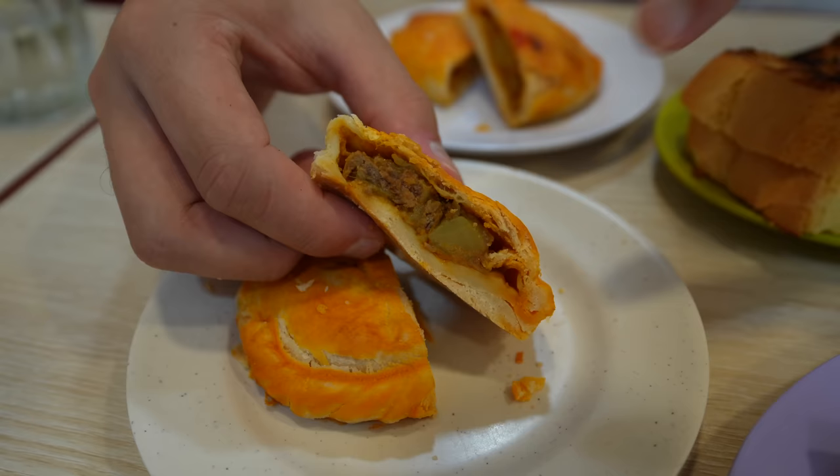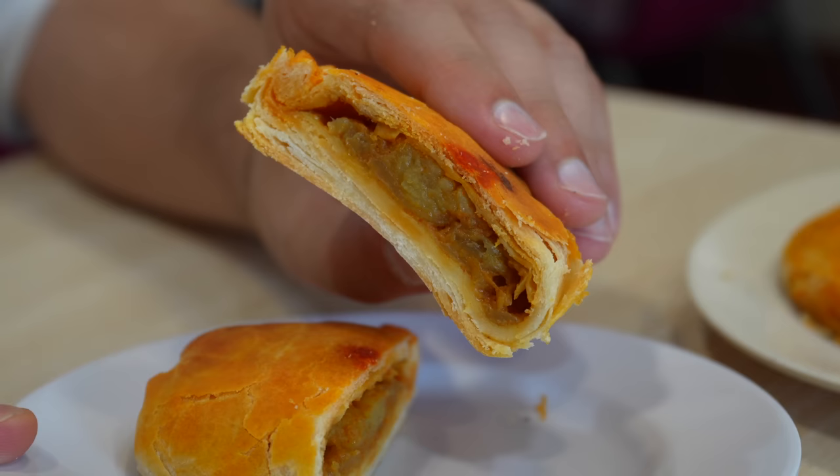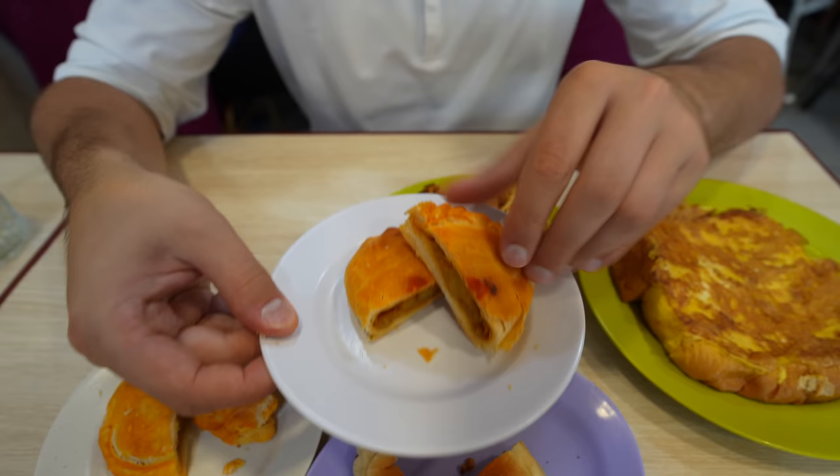This is the curry puff with chicken — looks like there's a potato in there as well, in a puff pastry wrapper. That's also very good. Subtle curry flavor, not spicy whatsoever. Real smooth chicken in there and that puff pastry has different layers to it. Same thing but with beef — that puff pastry on the outside is beautiful with so many layers. Creamy potato on the inside. Also good.